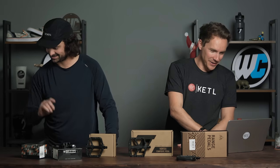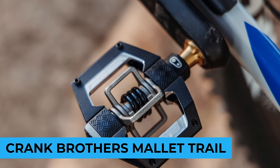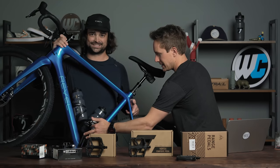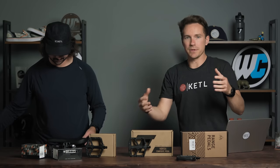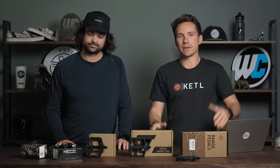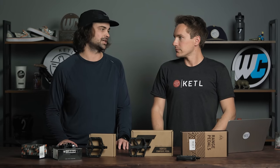Number three: another pedal from Crank Brothers that's relatively new — the Mallet Trail. It's kind of a combination between their Candy and their Mallet Enduro pedal, in terms of the size of the actual platform around the spring. A pretty dialed-in, lightweight pedal. Crank Brothers has a clipless pedal and a flat pedal for every type of riding and personal preference. I think those pedals are perfect on a gravel bike or a light trail bike — and I actually just put those pedals on my gravel bike after being inspired by that.